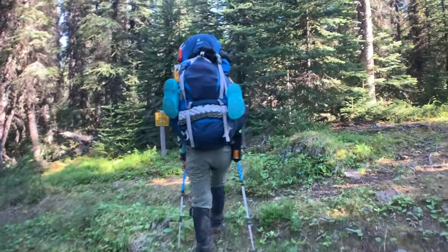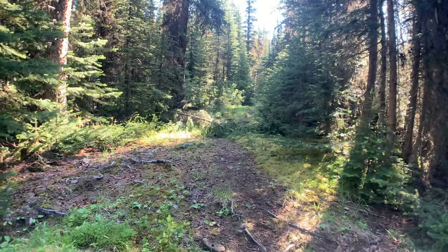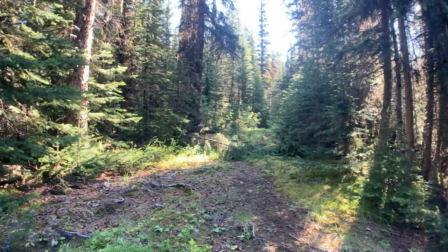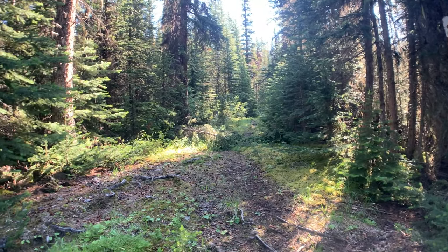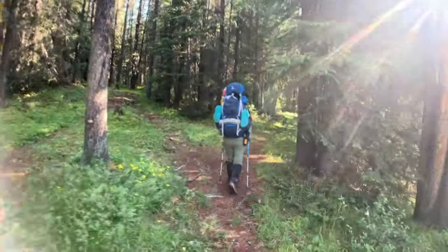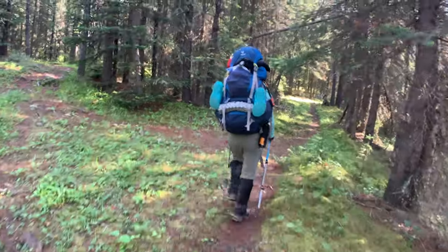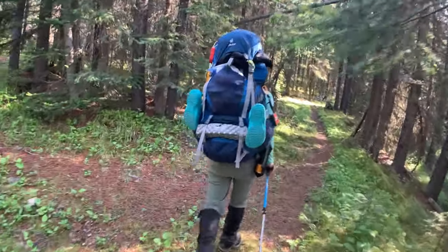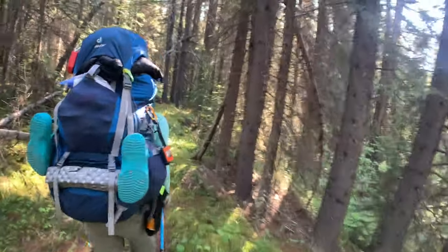Thank you, Medicine Tent — that's a fun little place. We're going this way, back past the cutoff to Rocky Pass and on to La Grasse. Back at the intersection with Rocky Pass slash Cardinal Pass. Onward on the South Boundary.